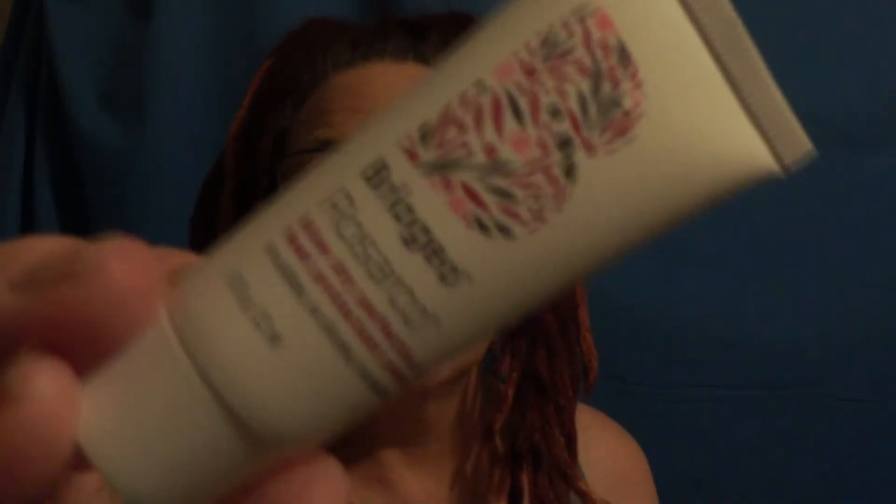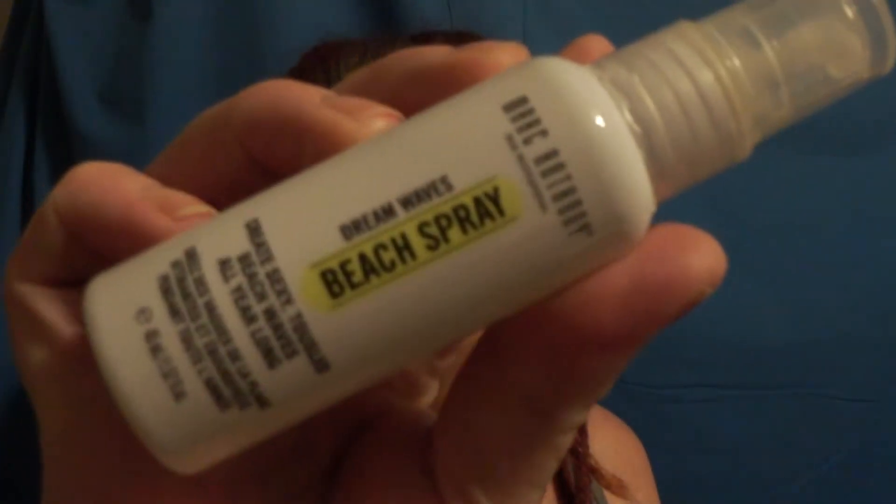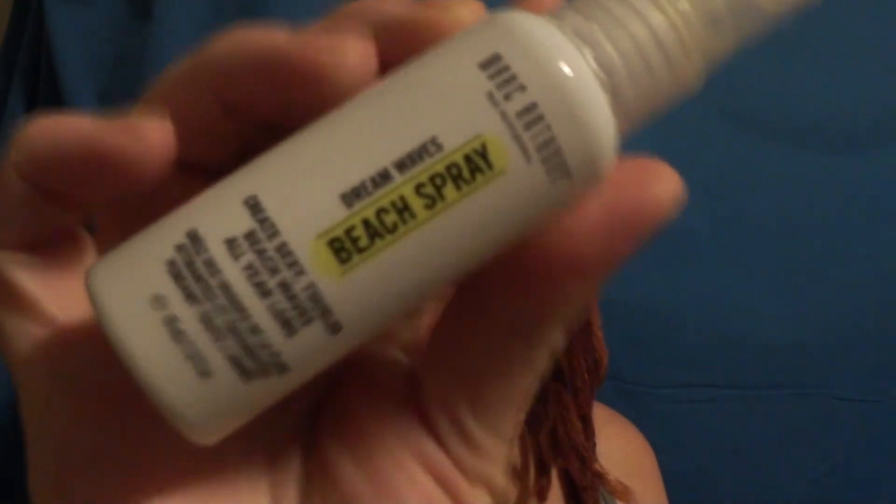The next one in this box is by Briogeo Rosarco — it's a blow-dry perfection and heat protectant for your hair. With my dreads I have absolutely no need for this. That one is not sealed, but I have not used it or touched it because with my dreads I just can't. The other one is Dreamwaves Beach Spray — it's quite obvious why I don't need this one either.